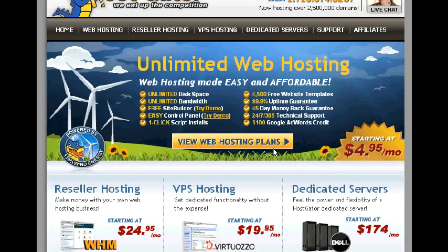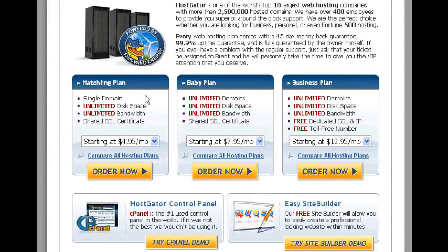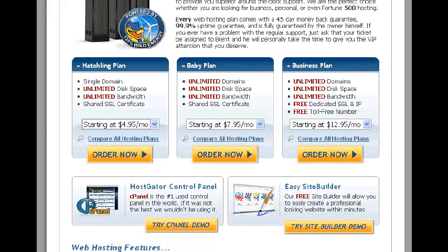They have plenty of hosting plans, with one starting at $4.95 right now — I don't know how long that's going to last. The packages are laid out very simply and clearly. They have the Hatching Plan, which is their cheapest, then the Baby Plan, then Business Plan. Whatever you need, they've got it right here.